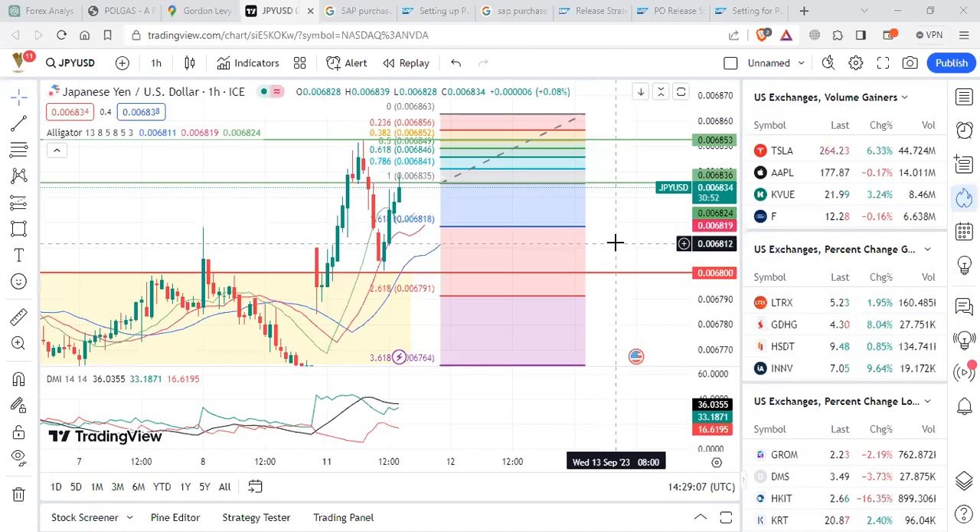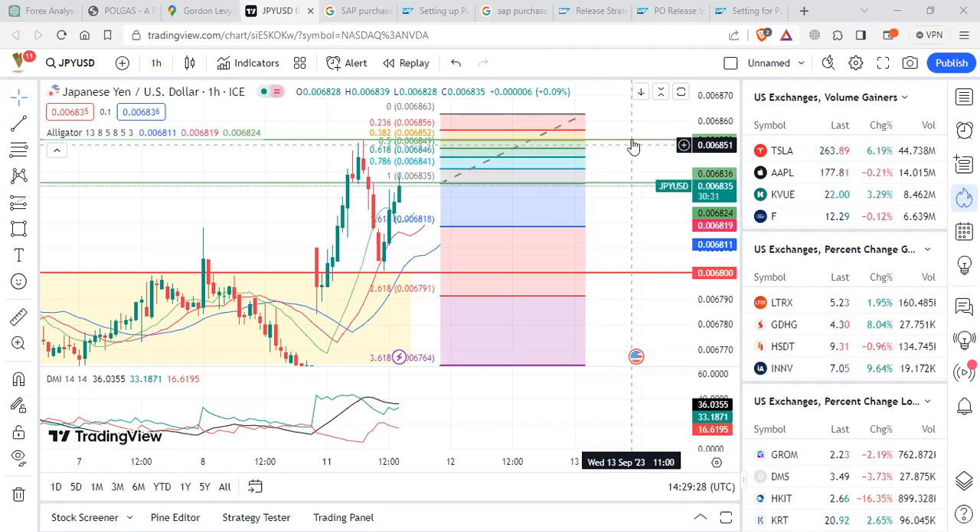Right now everything looks very positive for JPYUSD. If you place an order at 0.0068, stop loss at 0.00681680, and entry at 683, we can have a target hit at this Fibonacci level of 0.65.